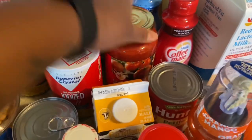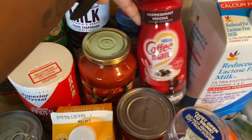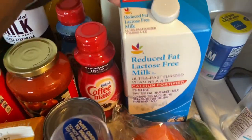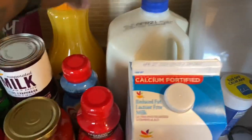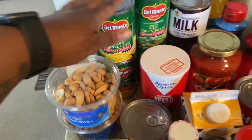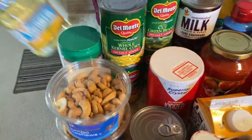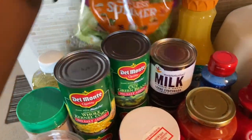A can of petite diced tomatoes, some salt, some pasta sauce, peppermint mocha coffee and French vanilla, some milk, and then 1% milk for London, some orange juice, two cans of carnation milk, two cans of green beans, two cans of corn, some Parmesan and Romano cheese, some vegetable oil, and a bag of salad.